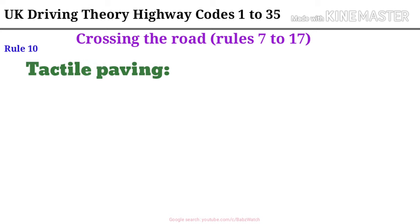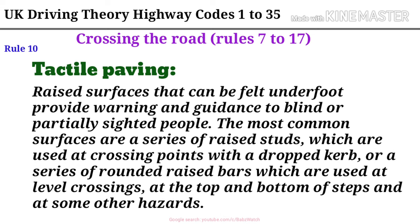Rule 10. Tactile paving. Raised surfaces that can be felt underfoot provide warning and guidance to blind or partially sighted people. For example, the most common surfaces are a series of raised studs, which are used at crossing points with a dropped curb, or a series of rounded raised paths which are used at level crossings, at the top and bottom of steps and at some other hazards.